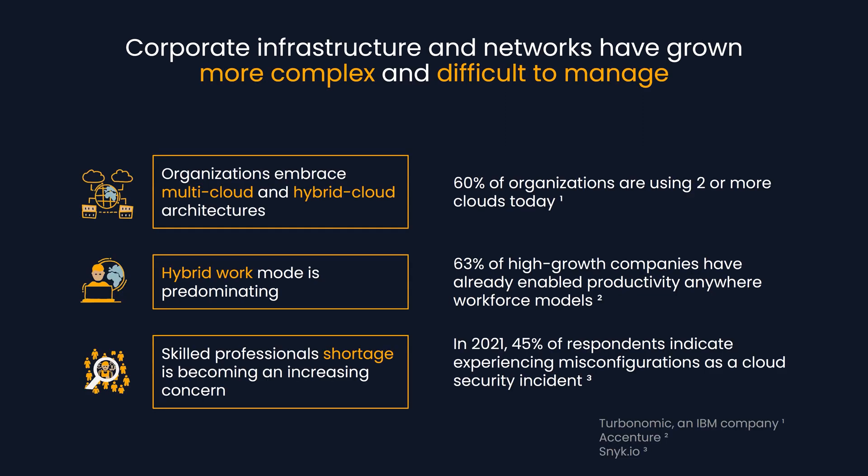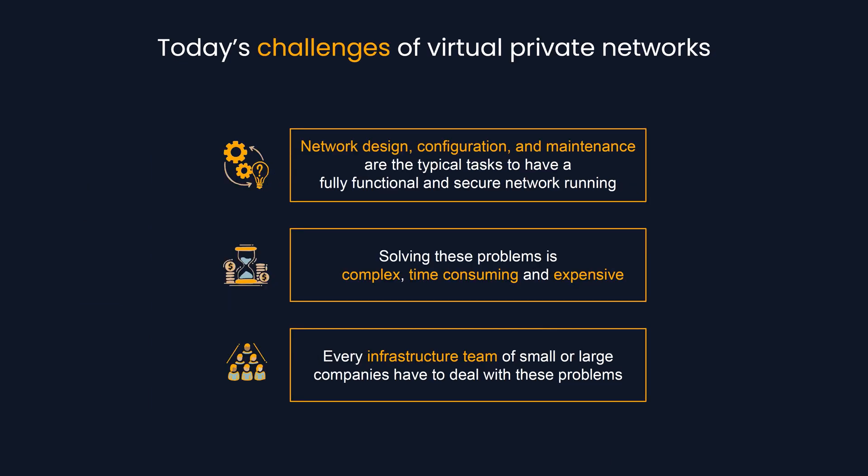But over the past years, corporate infrastructure and networks have grown more complex and difficult to manage. As organizations embrace multi- and hybrid cloud architectures, hybrid work becomes a norm, and skilled professional shortage is becoming an increasing concern. Network design, configuration, and maintenance are the typical tasks that make a fully functional and secure private network.